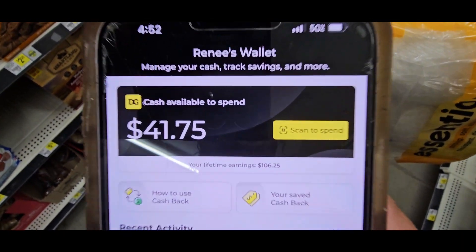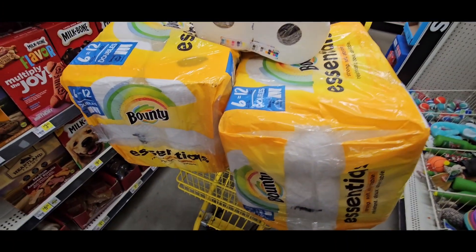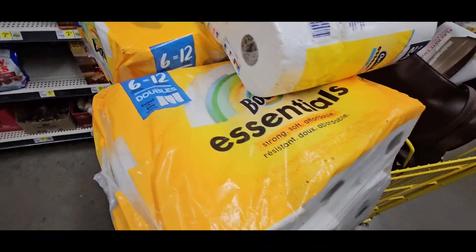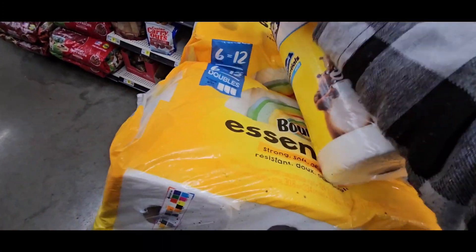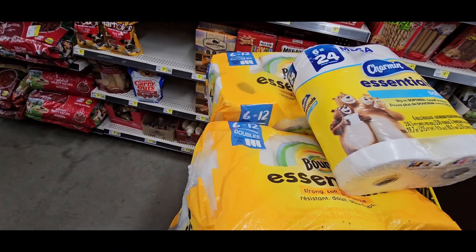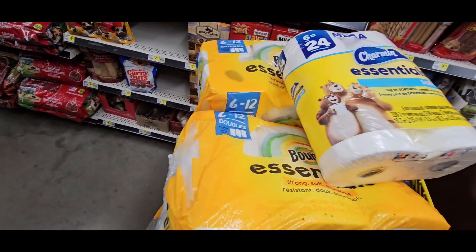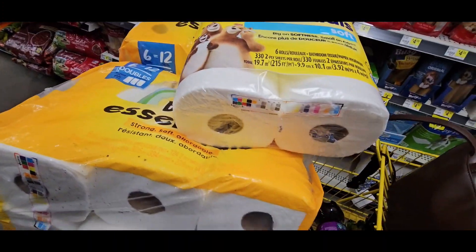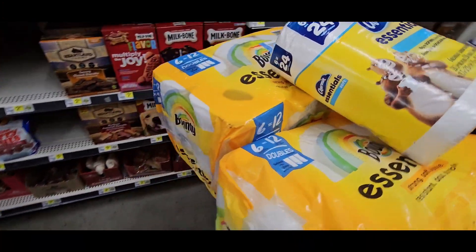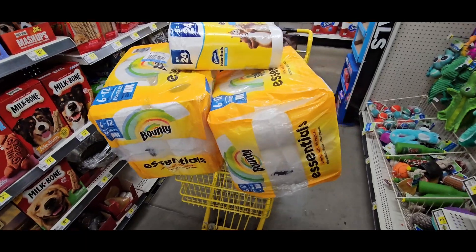We have $41.75 and we're going to pay that completely off. Those are the three deals: a paper towel deal, a game deal, and a toothpaste and shaving deal. All three of these deals are fantastic — make sure you use them. And make sure you hit like, subscribe, and share Ivan's Coupon Camp. Bye!